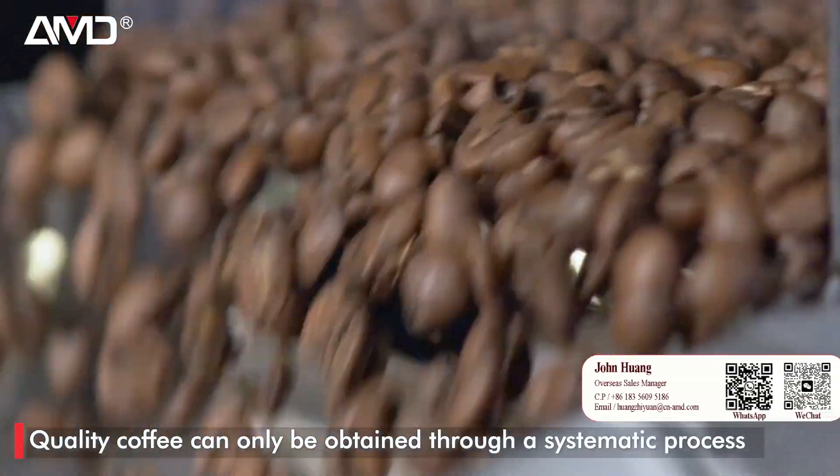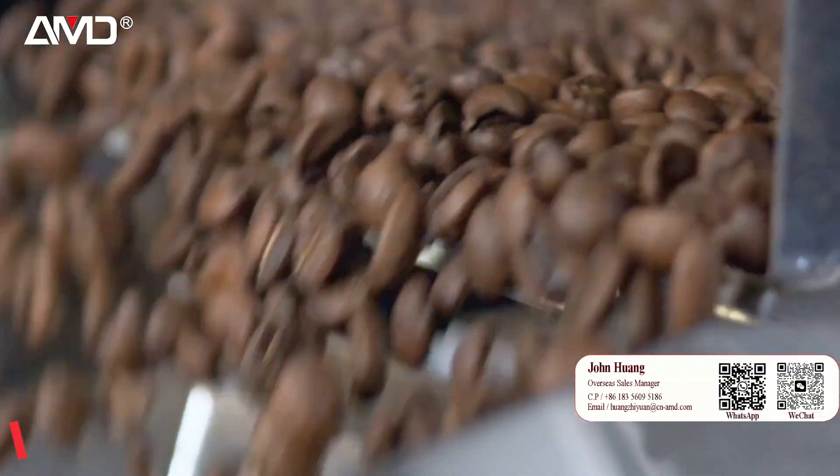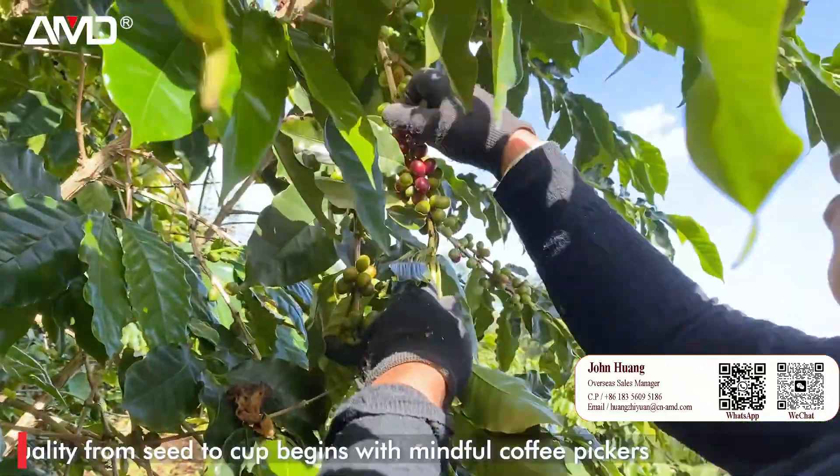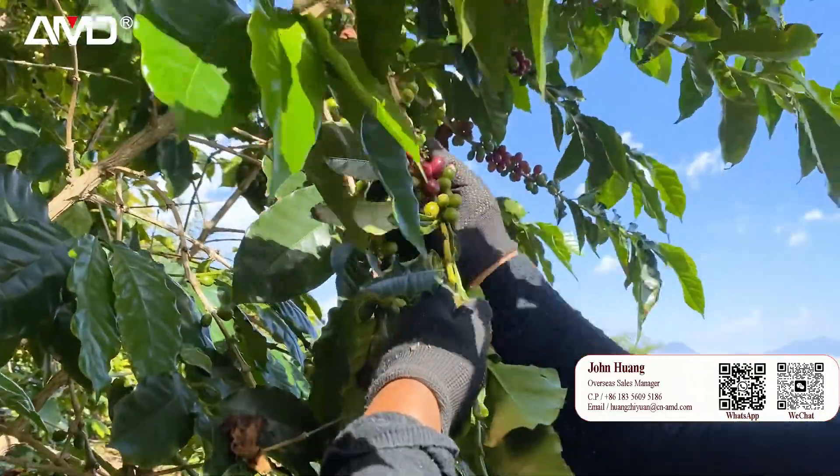Quality coffee can only be obtained through a systematic process which requires an immense attention to detail. Controlling quality from seed to cup begins with mindful coffee pickers.